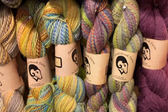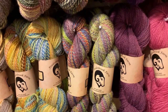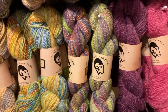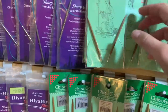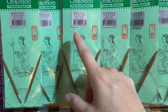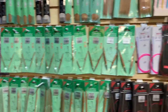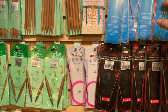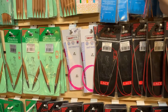It looks soft on camera and it feels really soft. You get 260 yards per hank of the DK, each hank is 100 grams. We recommend size US 4 through 6 knitting needle and a comparable crochet hook — that's about 3.5mm to 4.5mm, so roughly your size E through H crochet hook.